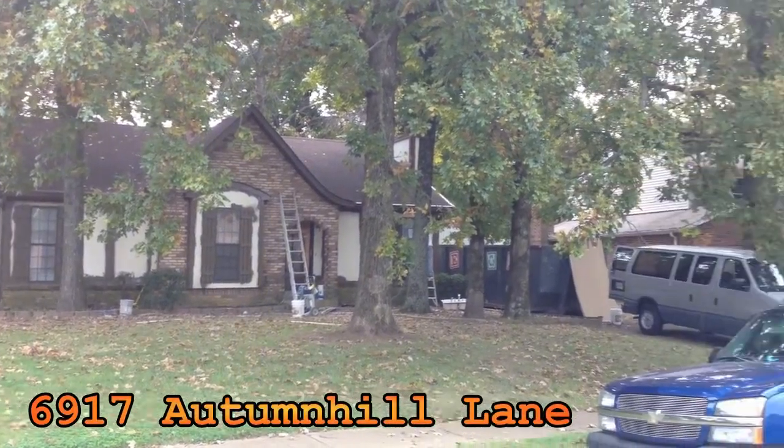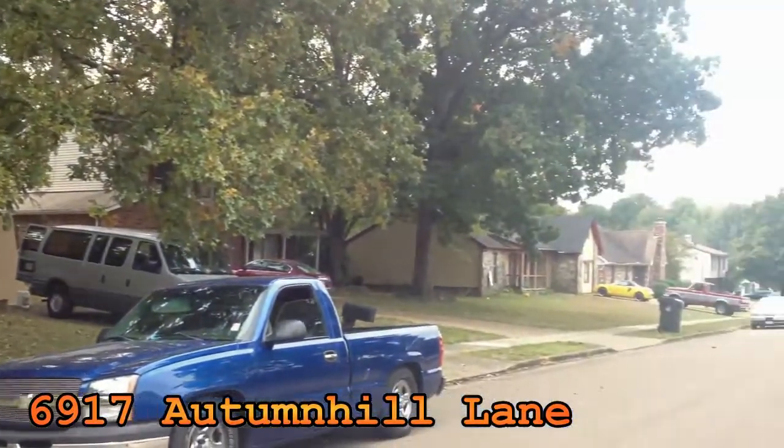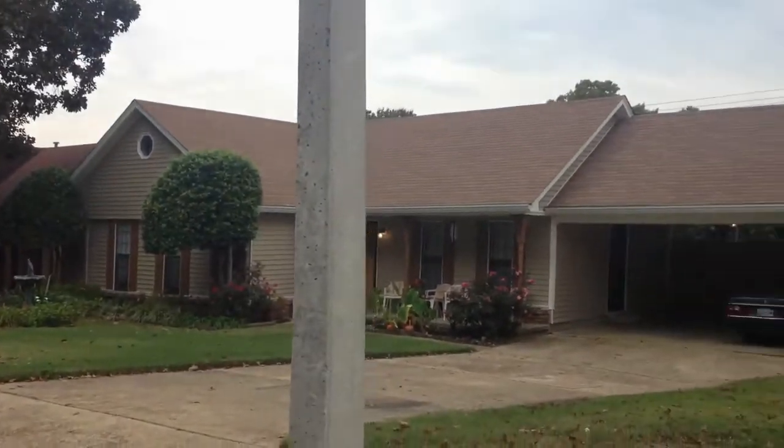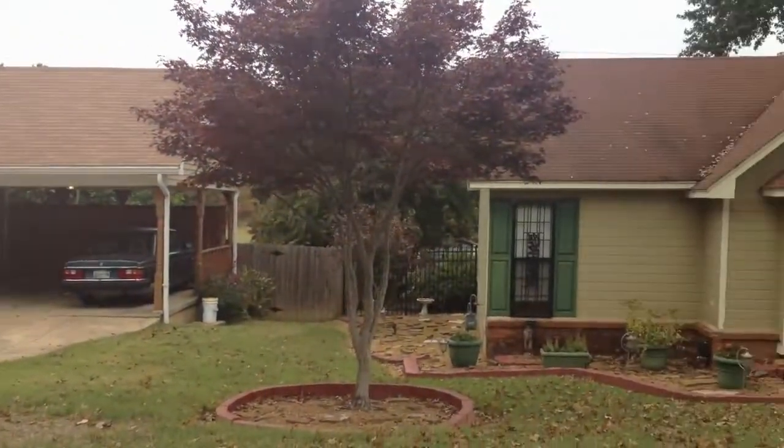Okay, 6917 Autumn Hill Lane. This is in Bartlett. Nice fall day. Very nice neighborhood.